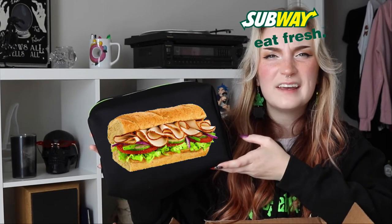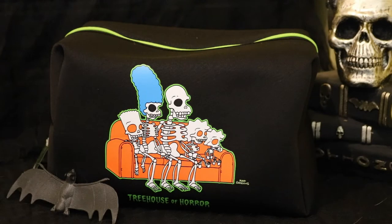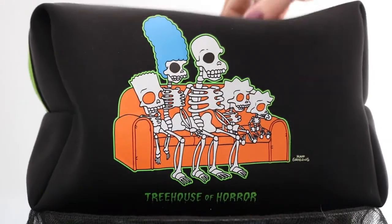Every moment I live is agony — I'm very ready to open this. I was not expecting this bag to be so big; I thought it was gonna be like the size of half a sub from Subway. It has the Simpsons logo on one side, and on the opposite side the Treehouse of Horror logo, and then it has the entire Simpsons family on their couch as skeletons — which was a couch gag from one of the openings. It's a really nice soft texture and seems pretty spacious.